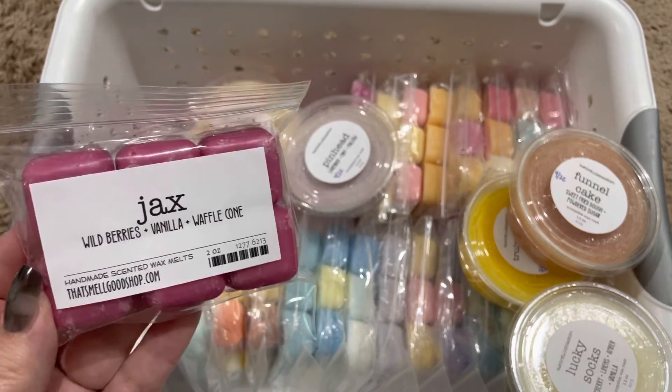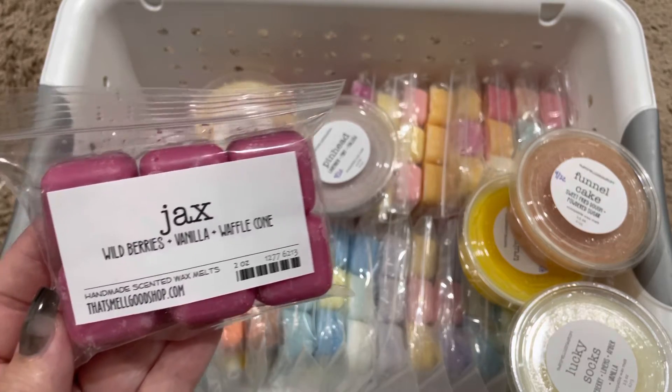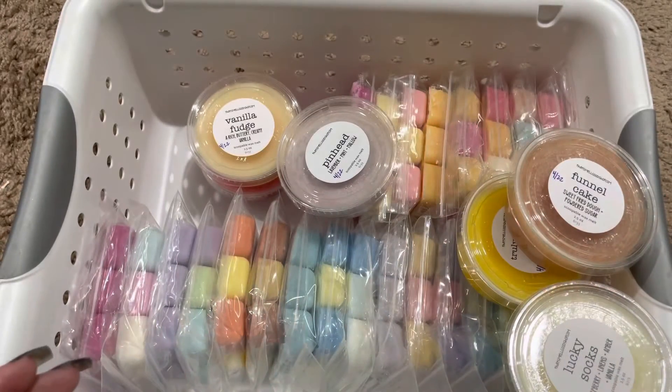Here we have Jack's, which is Wild Bearies, Vanilla, and Waffle Cone. This is such a nice berry bakery scent. I really liked that one.